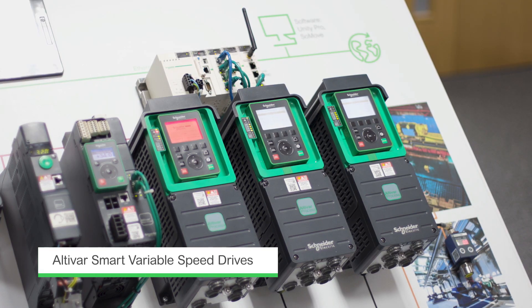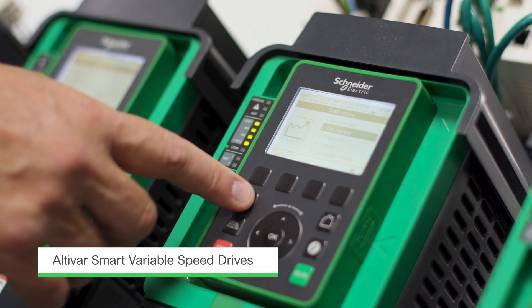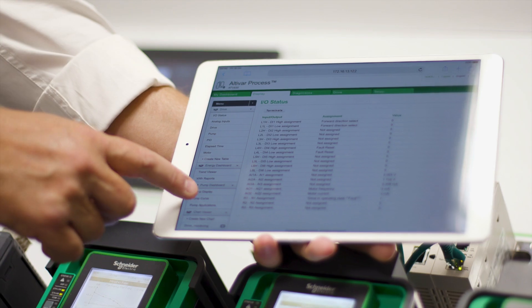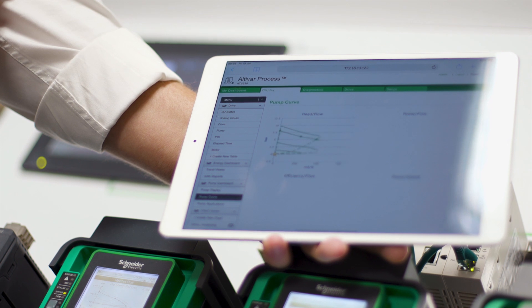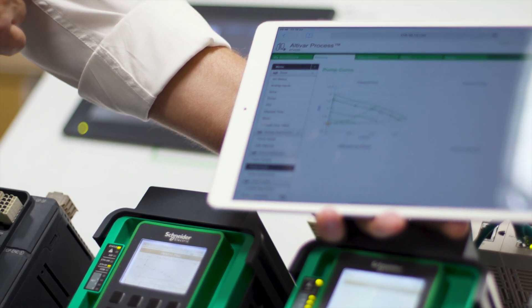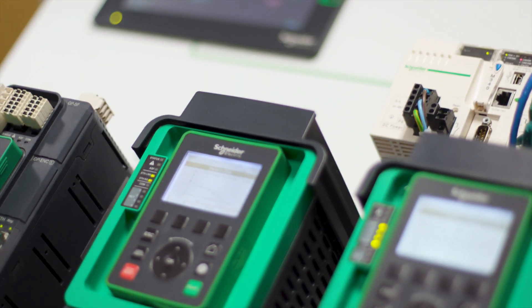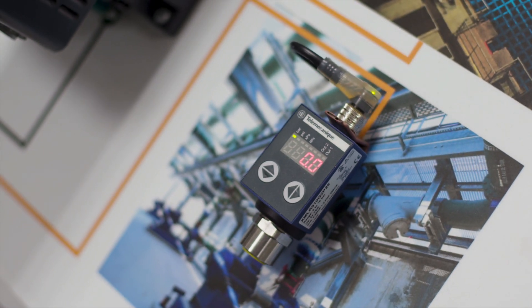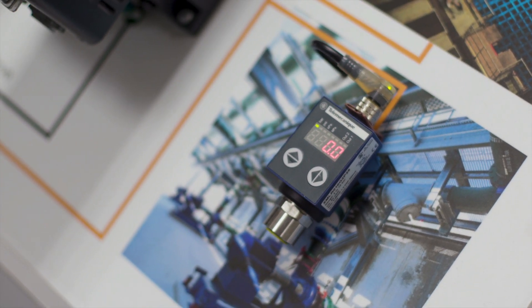We cover a wide range of machine applications and markets, utilizing our drives from 0.18kW up to 20MW. We divide our drives into a number of sections: simple machines, smart machines, and process drives. This gives us the best ability to cover all the applications and meet the needs of the customer specifically.